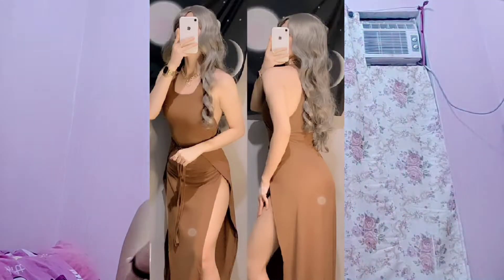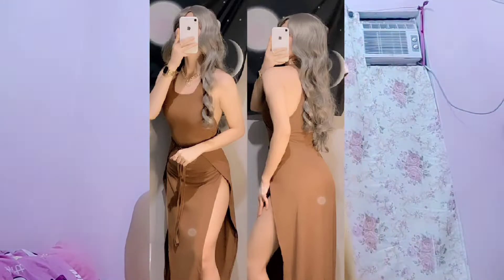So next is itong KJM Eloise Sexy Long Dress. Long dress siya, and pag sinuot niyo to, nako, pak na pak. Pwede siyang isuot pang-OOTD sa beach, o pag magpa-party kayo.